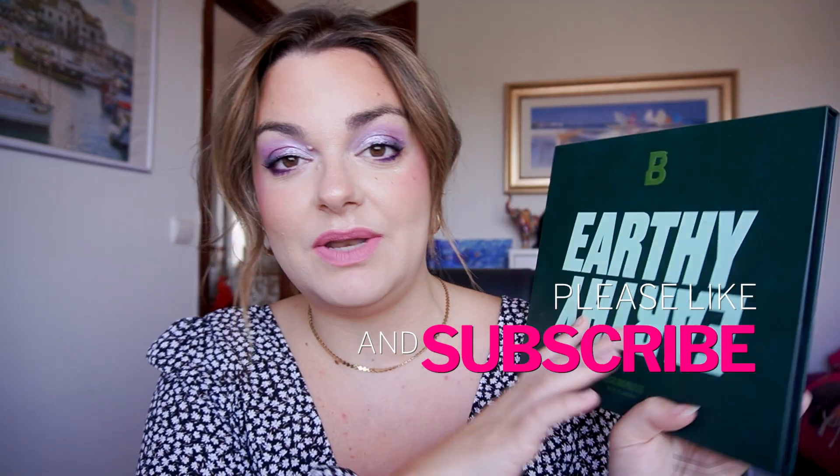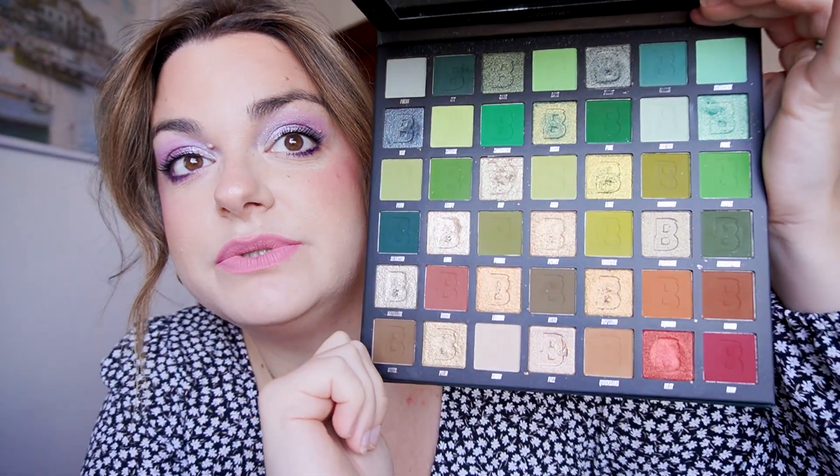I'll start with the biggest one: the Earthly from Beauty Bay. This has been in my shop my stash for about three months and I've been doing a no pan left behind on it. I have absolutely used this and really enjoyed it — though not all the time am I wanting to do a green look, that's about 80-90% of the palette. There are some really beautiful neutral shades in here. I've also done multiple looks with it, including a three-looks-one-palette video.